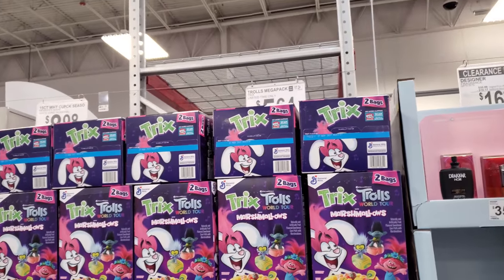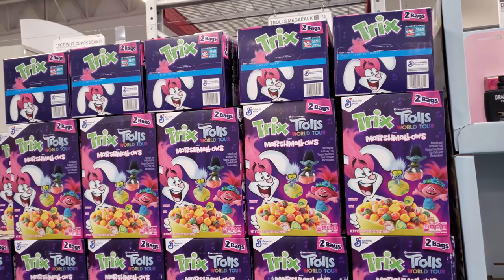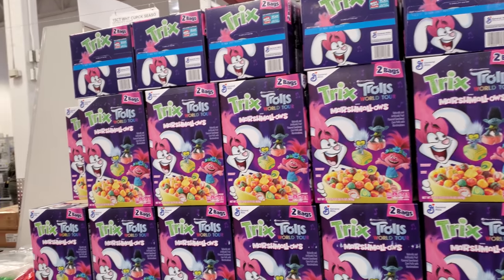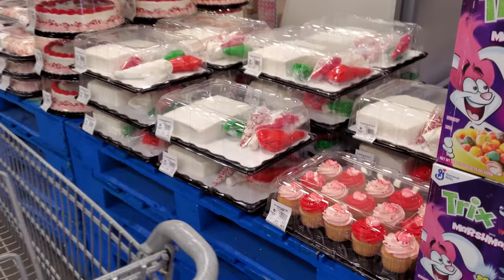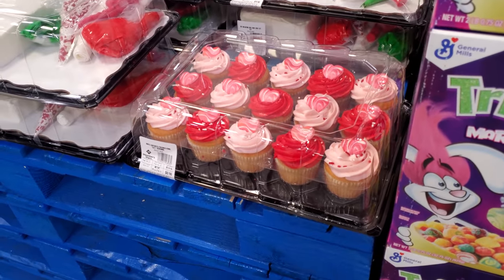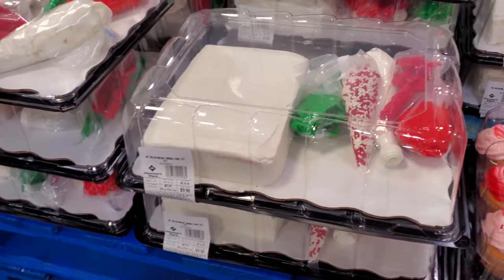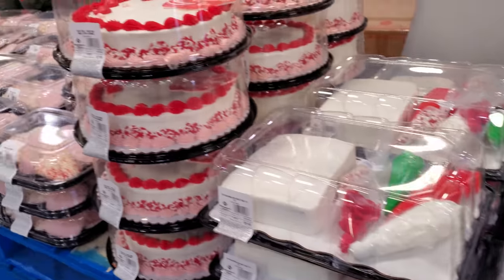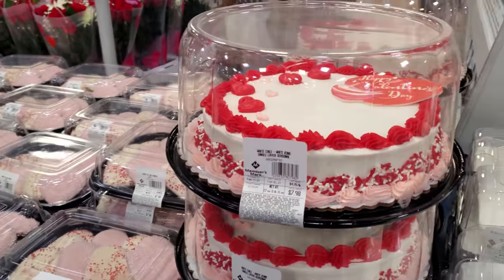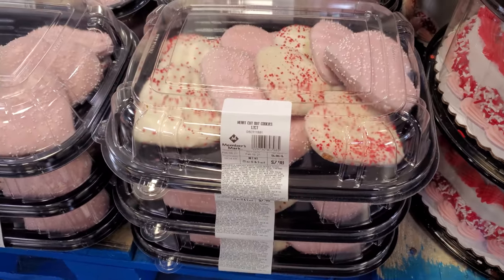Hey everyone, I am back in Sam's Club to pick up a few items. They have Trix and Trolls for $5.64 and you do get two bags. They've got cupcakes out for Valentine's Day at $9, a cake you can decorate yourself for $10, white cake for $8, and cookies for $8.